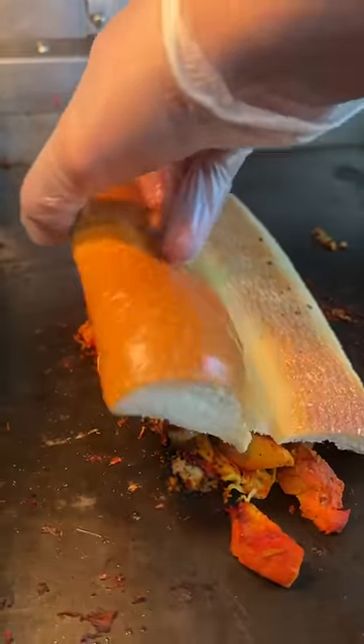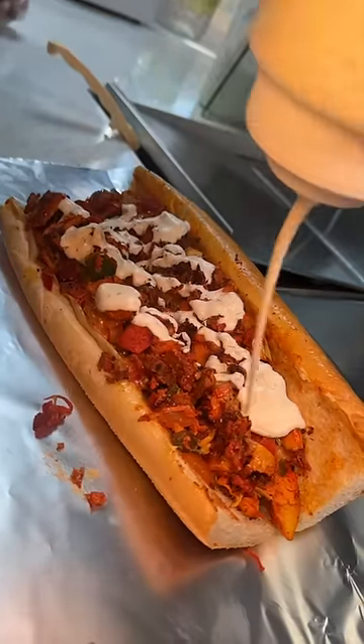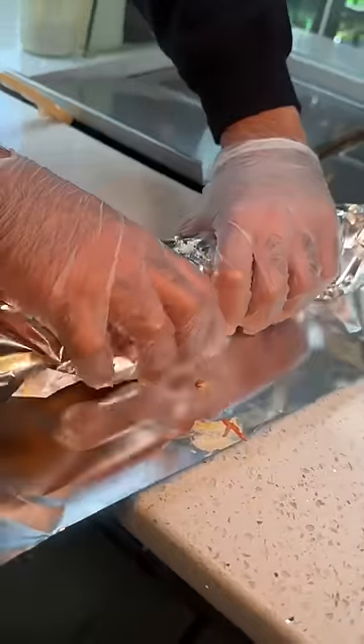Don't skip their chicken cheesesteak with that seasoned chicken, melted cheese, and white sauce on toasted bread. I could eat this for breakfast, lunch, and dinner. That'll do just fine.